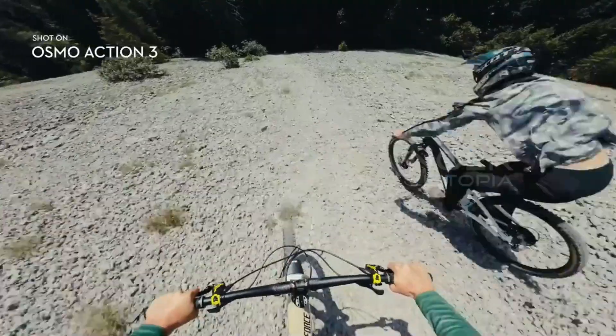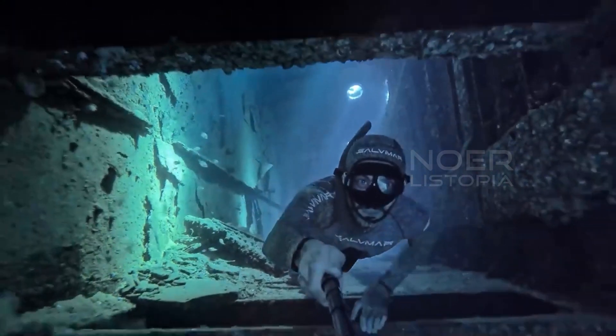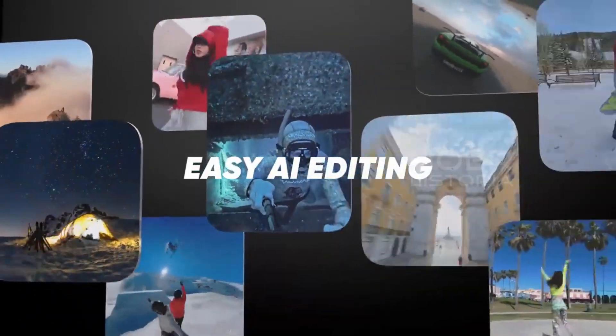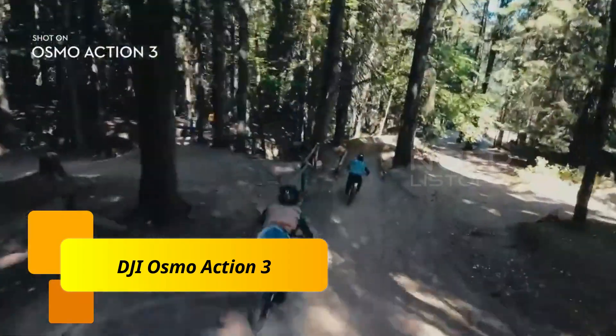Make sure you hit that subscribe button to stay up to date with all our latest content. Now let's dive into the 5 best action cameras in 2023. Number 5: DJI Osmo Action 3.